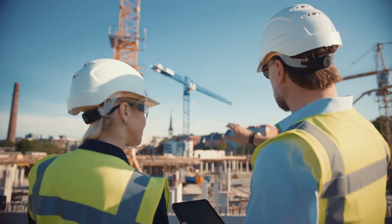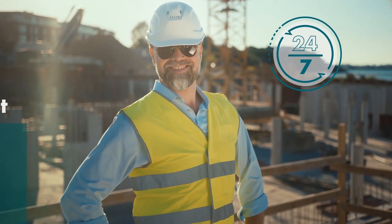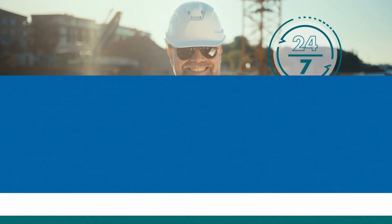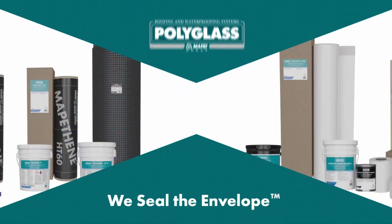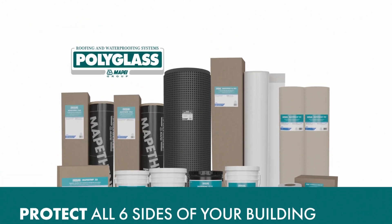Stay on top of the game with premium products and 24/7 access to our industry-recognized field experts for ongoing project support. Together, Polyglass and MAP-A stand with you to protect your building from whatever may come. Visit our website to learn more.